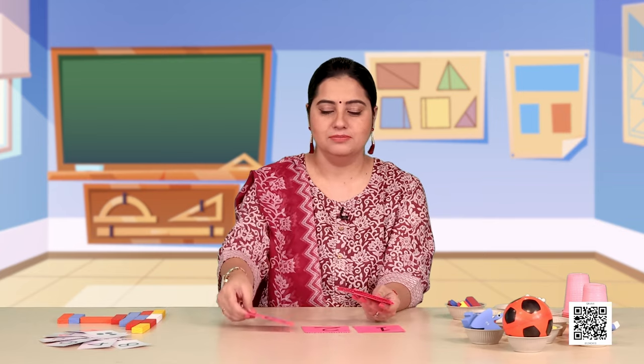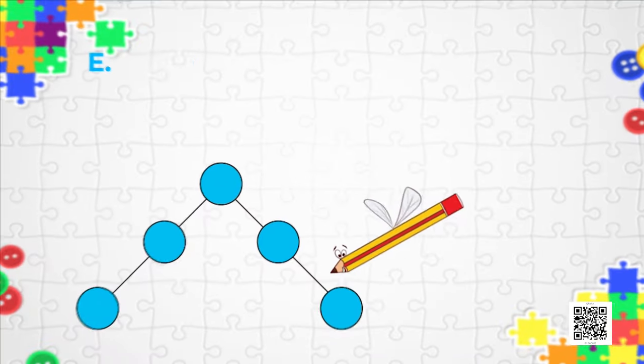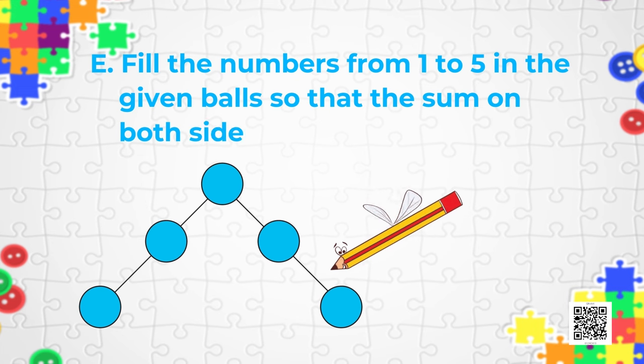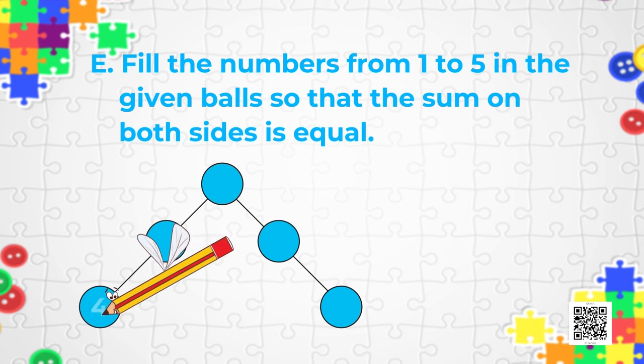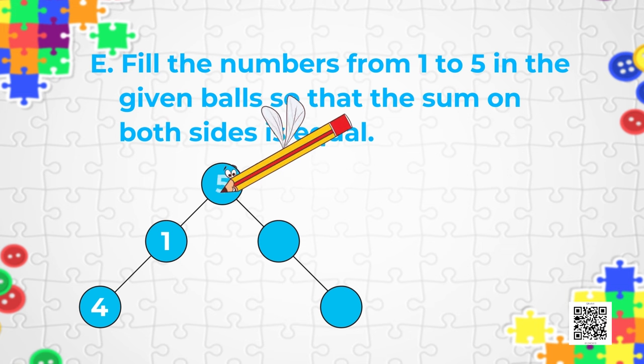Now it's time to move on to Puzzle E. All you have to do is work with 5 numbers — 1, 2, 3, 4, and 5. Not too many numbers this time! But the twist is you have to fill the numbers from 1 to 5 in the given balls so that the sum on both sides is equal. Try filling the numbers in the balls so that the sum on both sides is equal.